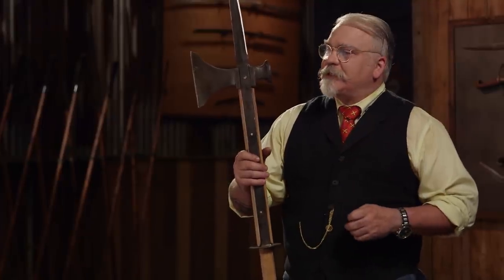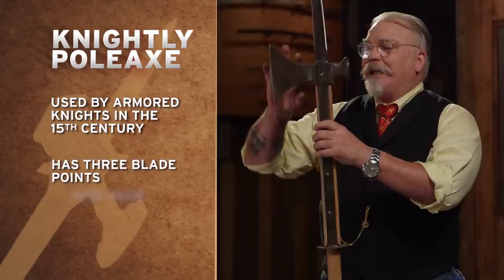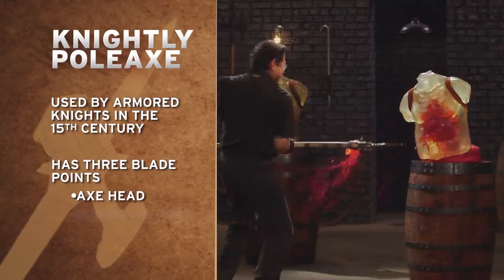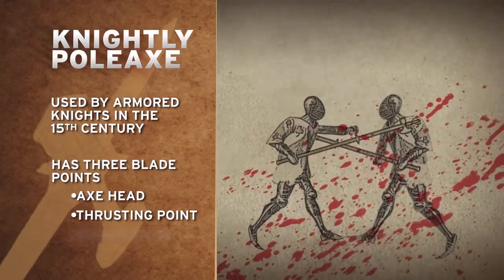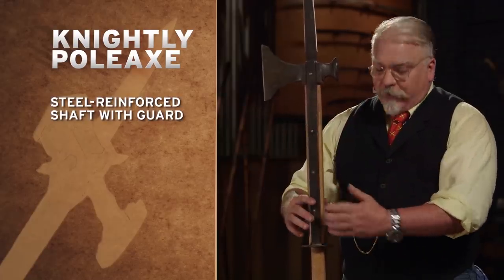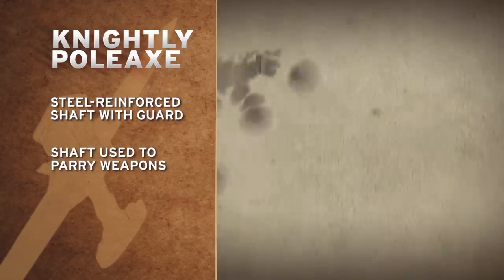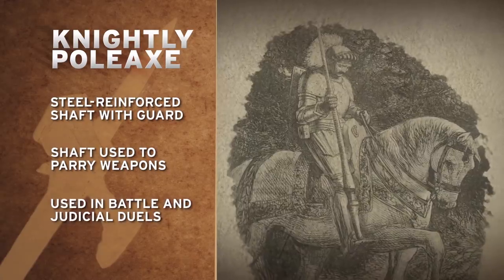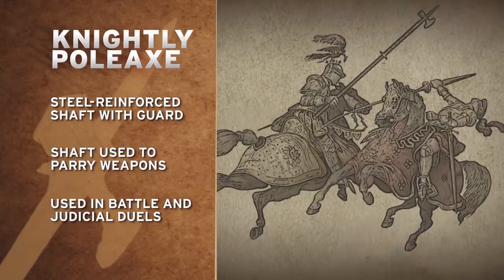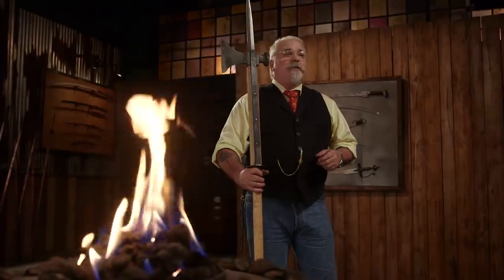This deadly piece of business is the Knightly Pole Axe, favorite of armored knights from the 15th century. With its three deadly features — an axe head to chop, a thrusting point for taking a man off a horse or off the ground, and a hammerhead for armor — it was formidable. The shaft is steel reinforced and has a guard, allowing it to parry weapons without damaging itself. You can see these weapons in pictures and woodcuttings from the 15th century, being used not only on the battlefield but in judicial duels — trial by combat. This was a weapon that respects no armor, used by knights who had both strength and skill.